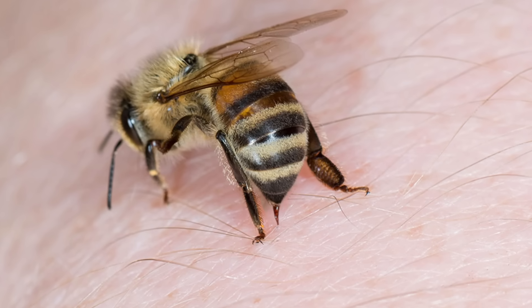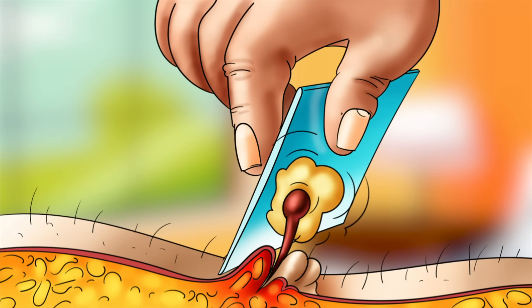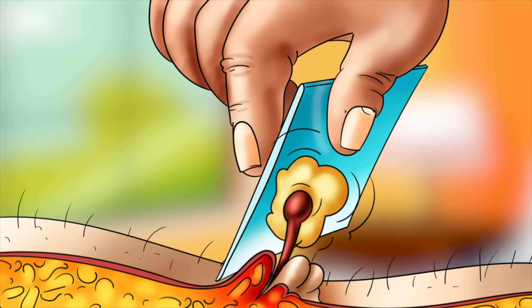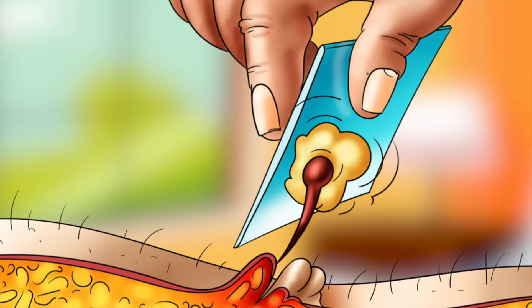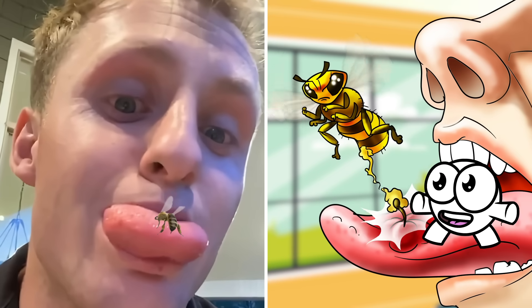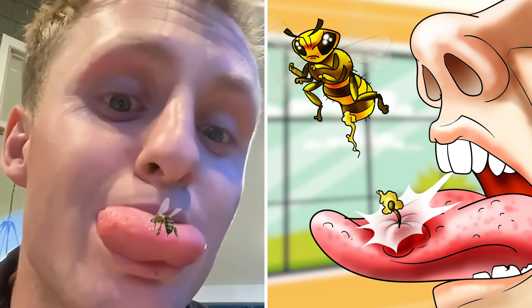Now, if you are ever stung by a honeybee, you must remember to remove the stinger immediately. Alongside those muscles and nerves, the pulsating sacks of melatin the honeybee leaves behind will continue to pump venom into the skin until they're removed. The longer it's in there, the more melatin is injected, and the itchier and more swollen the area will get — as this poor guy found out when a bee stung his tongue. I'm reaching for the ice just thinking about it.